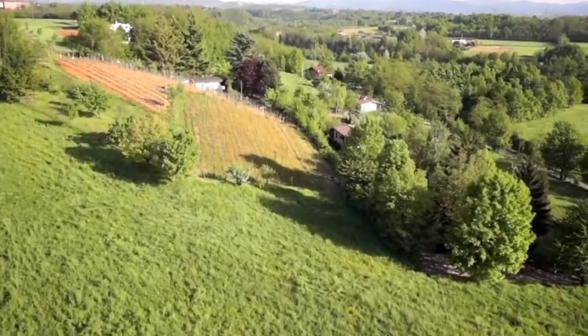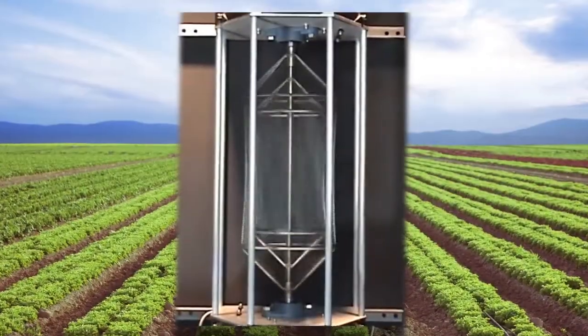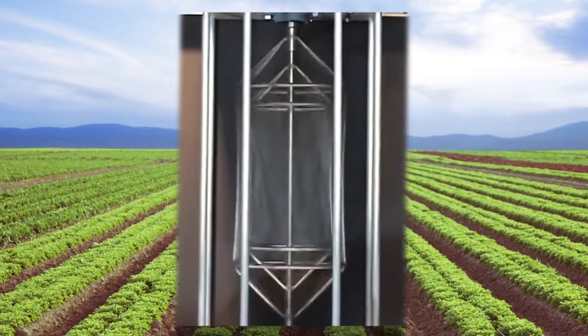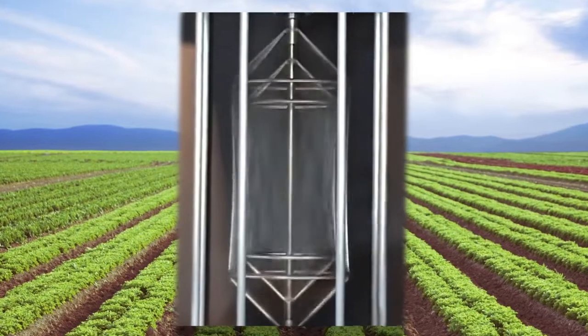We have a great team, tested patented products, and cutting-edge technology. B-Wave is poised for rapid growth in the global agricultural market.